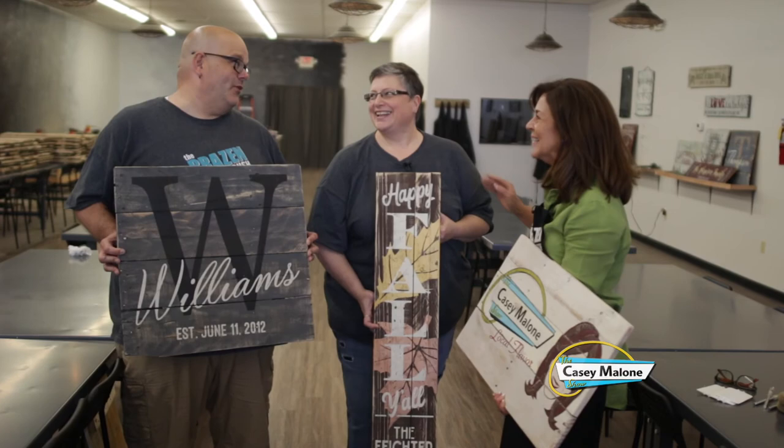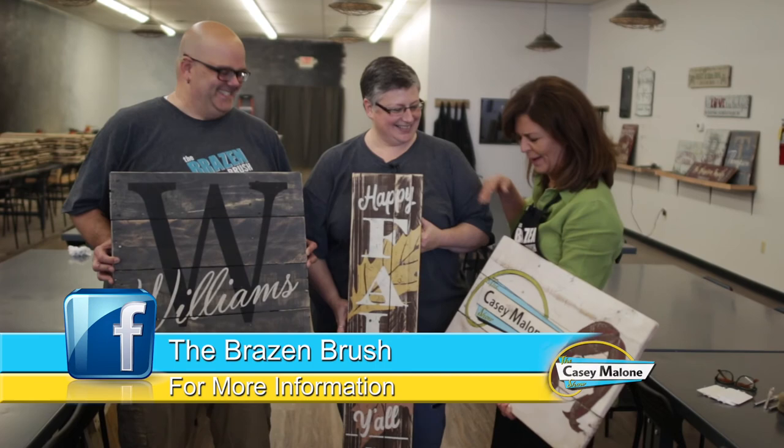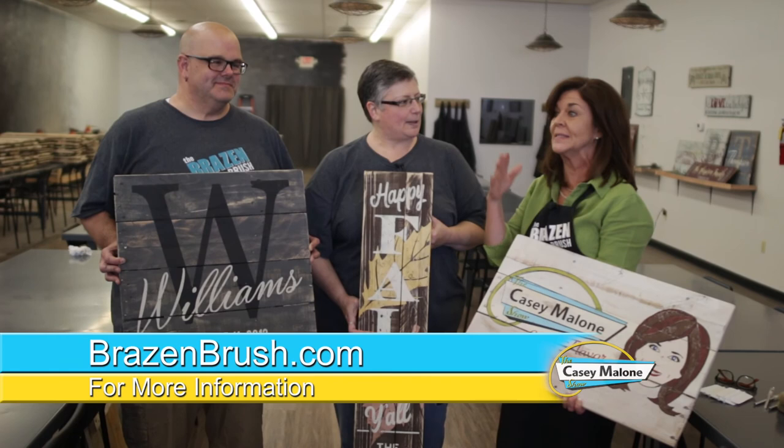But this is an awesome place. They have an open house around the holidays and in the fall. Go to Facebook, go to their website — you have got to check out the Brazen Brush, because this is awesome.